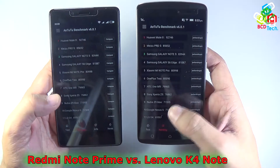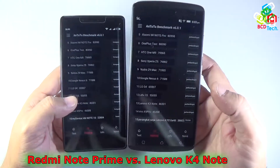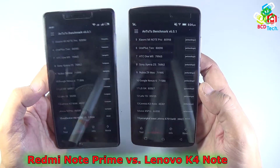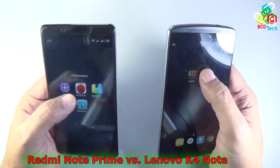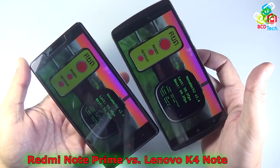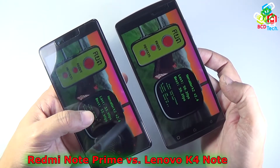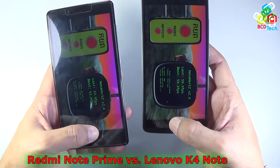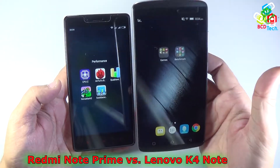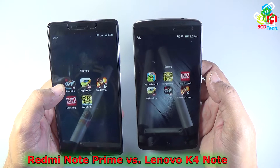In the ranking among other phones, the Redmi Note Prime sits just below the Vibe X5 Pro, and the Lenovo Vibe K4 Note also ranks just below the Vibe X5 Pro Note — so the difference isn't too large. In terms of GPU performance on Nanomark V2.4, the Lenovo Vibe K4 Note scores around 59.3 frames per second while the Redmi Note Prime scores around 53.9 fps. In terms of specification and performance, the Lenovo Vibe K4 Note again wins due to higher cores, higher frequency, and more RAM.